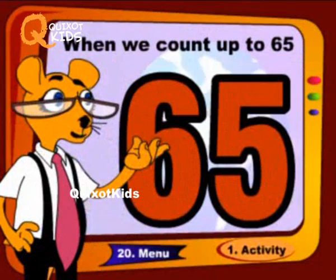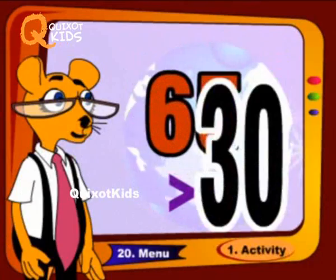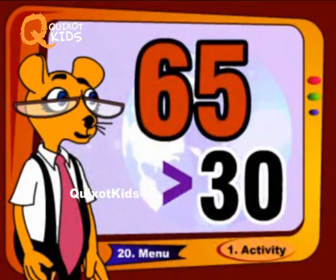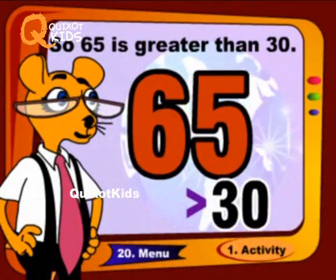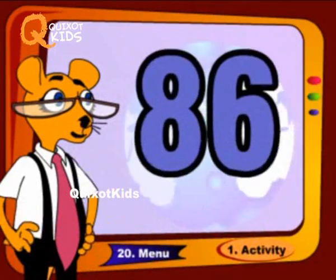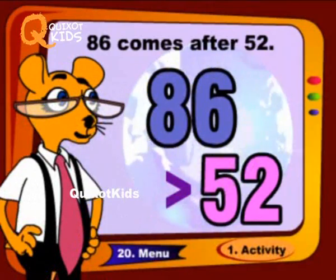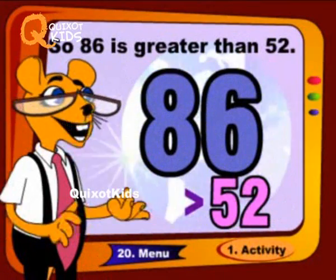When we count up to sixty-five, sixty-five comes after thirty, so sixty-five is greater than thirty. When we count up to eighty-six, eighty-six comes after fifty-two, so eighty-six is greater than fifty-two.